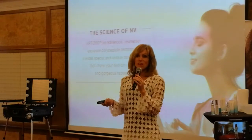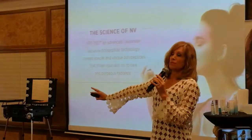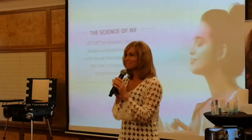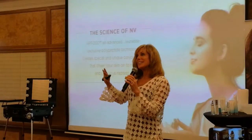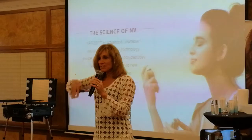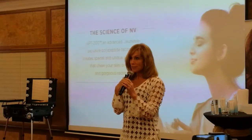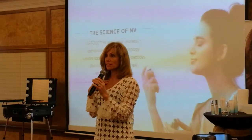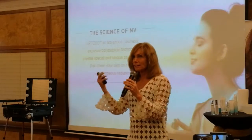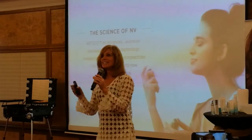It's the stem cell technology from Dr. Nathan Newman that makes our products so special, and that is part of Envy. You saw the demonstration, and when you put on the products you are layering on this amazing stem cell technology — the primer of Envy and the color of Envy — which is another layer of protection and nourishment for your skin.